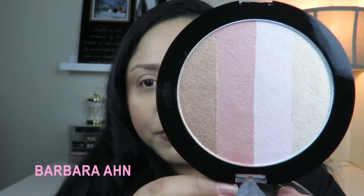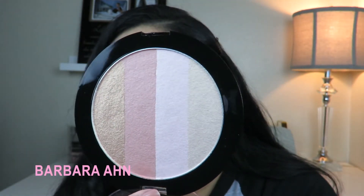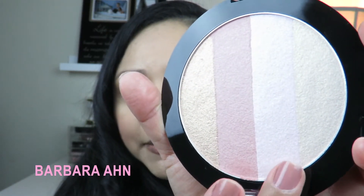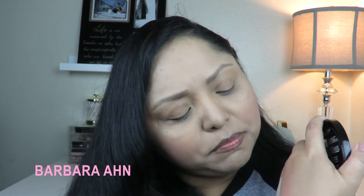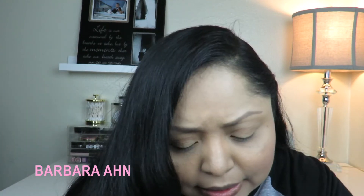Next is from Wet and Wild — the Mega Glow Illuminating Palette in Catwalk Pink, new formula. Inside there are four shimmer strips: two pinks — a light pink and a peachy pink — then a gold that gives a little peachy gold, and the last one is more of a bronze gold. It's really pretty.